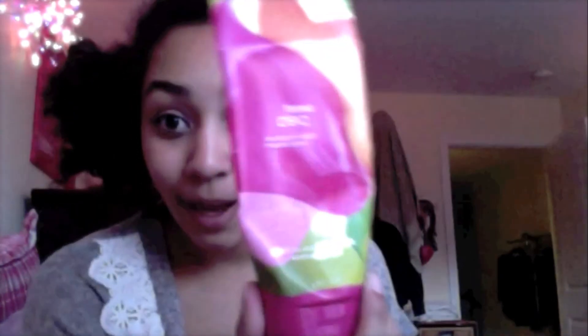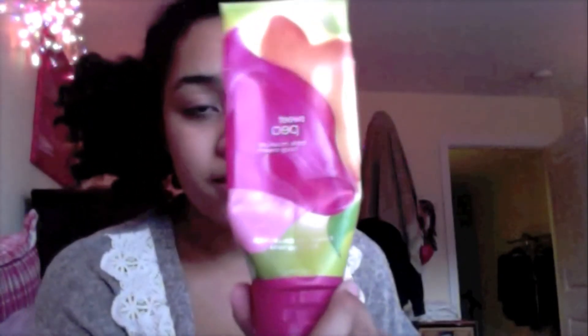My go-to lotion — I kept the empty bottle to show you — is Sweet Pea Triple Moisture Body Cream from Bath and Body Works. The Sweet Pea scent is just my scent. I love basically all Bath and Body Works scents, but Sweet Pea especially — I swear by it. It's amazing and I think I'm almost out so I need to go get more.